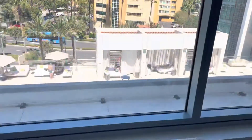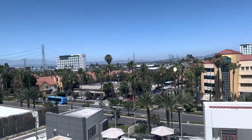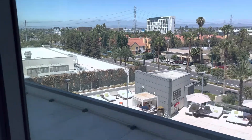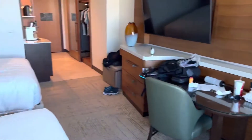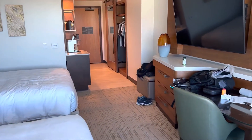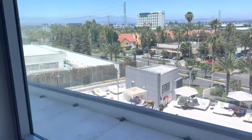On this side it kind of overlooks the pool, facing east and north. Looks like the smog is getting better in LA. You're better off with an odd-numbered room on the other side — I think you can probably see the Disneyland fireworks and get a little bit better view. But this is definitely a nice room. I think it was about $350 a night.